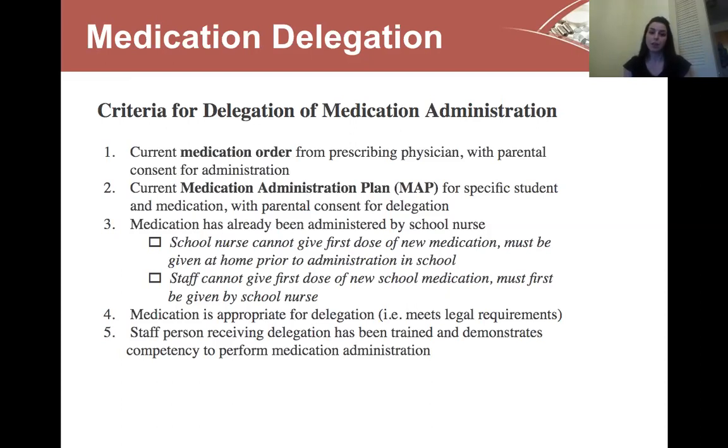The school nurse cannot give the first dose of a new medication — it has to be given at home first. So if a doctor prescribes a medication and a parent calls asking if we can give it, if they haven't given it at home already, we're not able to do so because we're not sure how the student will react. Similarly, staff cannot give the first dose of a new medication in school — the school nurse has to give the first dose in school before staff can receive delegation of that medication. Fourth, the medication must be appropriate for delegation and meet legal requirements. Fifth, the staff person receiving delegation has been trained and demonstrates competency to perform medication administration.